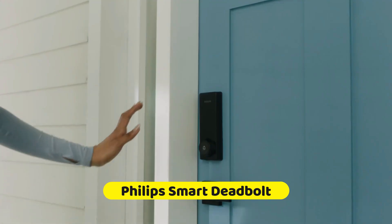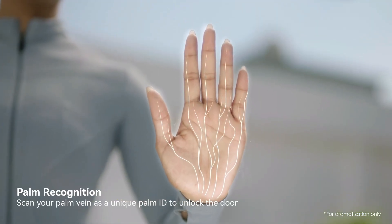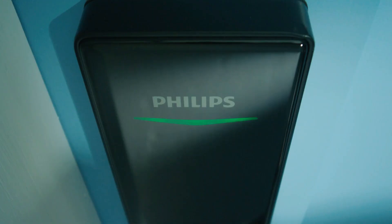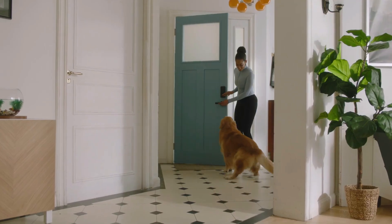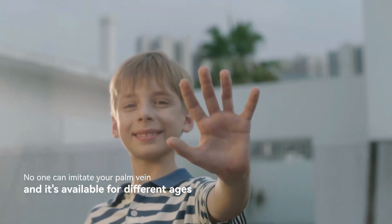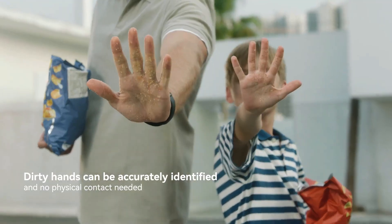Philips Smart Deadbolt: the Philips 5000 Series Wi-Fi palm recognition smart deadbolt is a revolutionary technological advancement in the realm of home security. This deadbolt is the first of its kind to unlock using palm recognition, by analyzing the distinctive vein patterns in your palm.